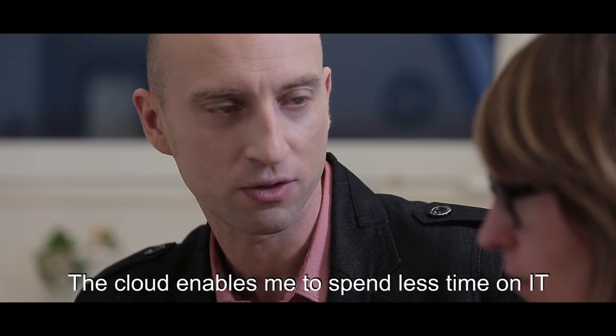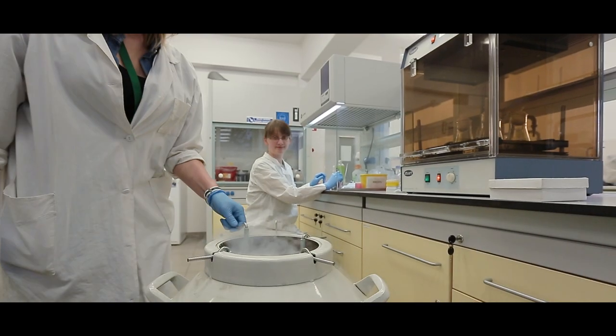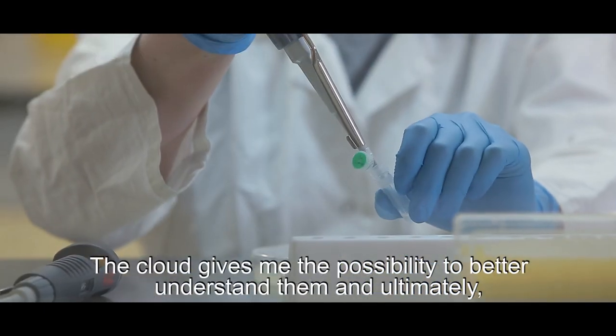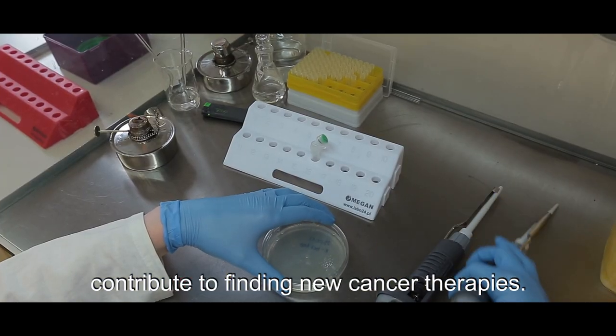The cloud enables me to spend less time on IT and more time on my research. Proteins have been fascinating me for 15 years. The cloud gives me the possibility to better understand them and ultimately contribute to finding new cancer therapies.